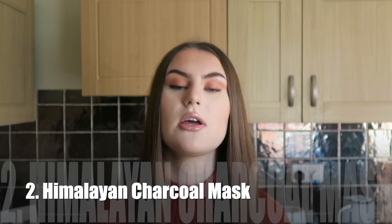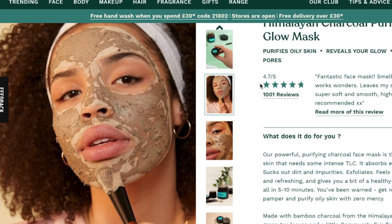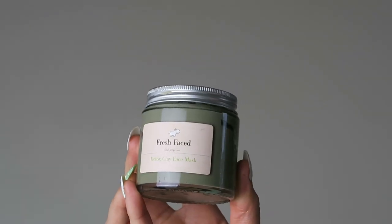Product number two is also something I can't physically show — I'm going to be repurchasing it very soon. This is the Himalayan Charcoal Face Mask. If you've never tried it, give it a go if you're into clay masks — the kind that go on wet, dry on the skin, and then you wash off. It makes your skin feel really tight, which I love. It feels like it's drawing out all the impurities. It's probably one of my all-time favorite products ever.